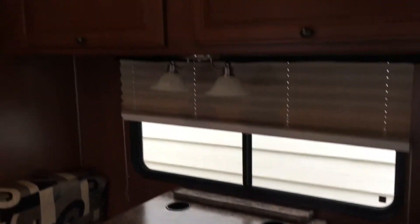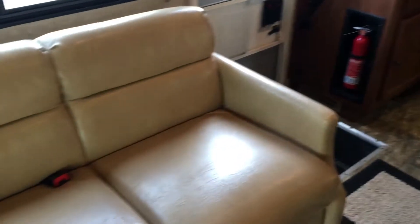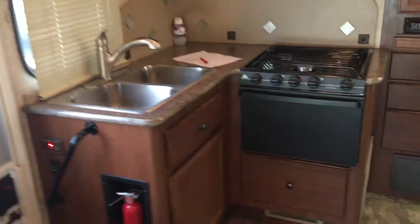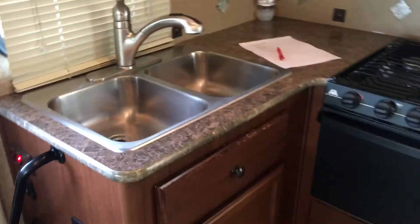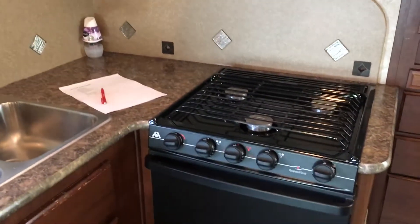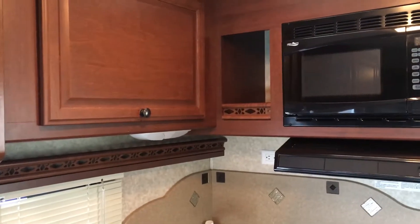The booth here has storage above it as well, and a refrigerator next to the booth. Across from that we have a couch with storage above and a nice-size window. In the kitchen area, we have a stainless steel sink with a pullout residential-style faucet and a really nice decorative backsplash. There's a stove and oven, microwave above, and storage above as well. And I really like this — some nice pantry storage here with adjustable cabinetry and shelving.